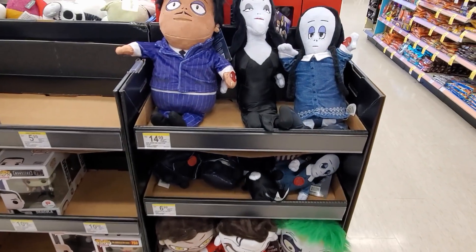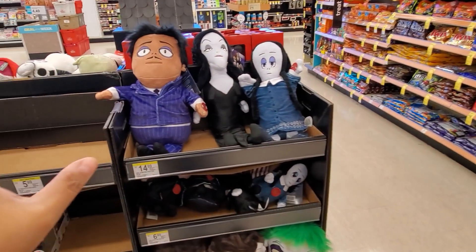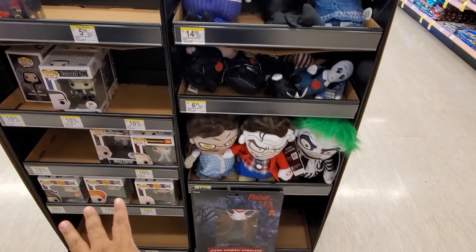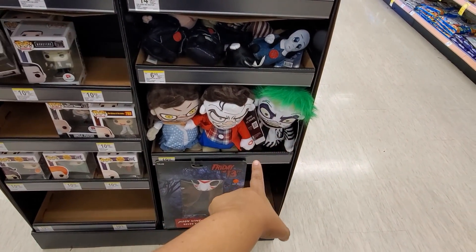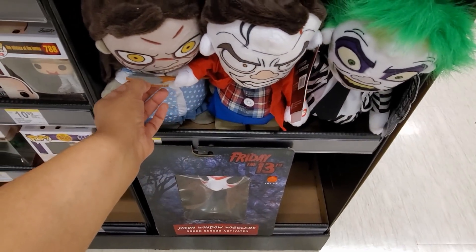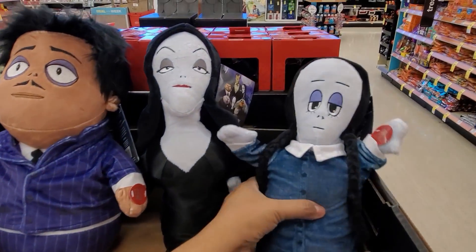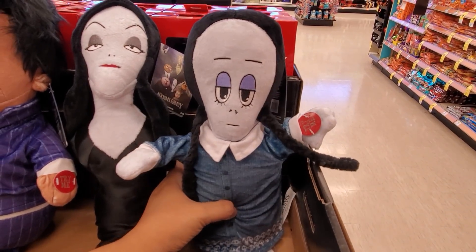Alright you guys, I made it into my local Walgreens and we do have some Halloween. I only see this right here - like Nightmare. Look at Beetlejuice, oh my gosh, right? The shiny one. And you know what, all the Adams Family are out, but look at Wednesday - her head's like a balloon.